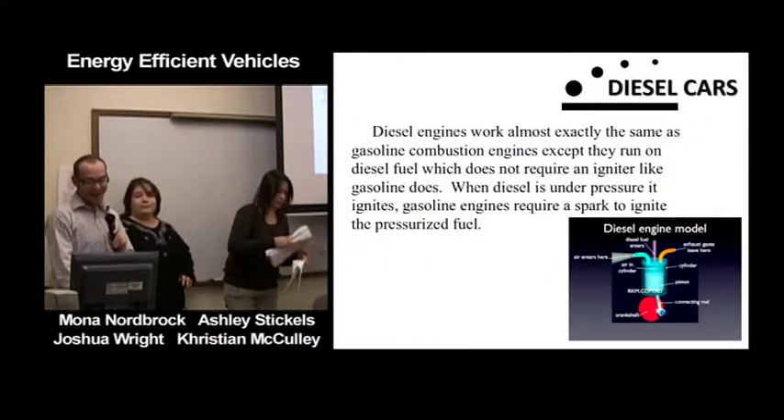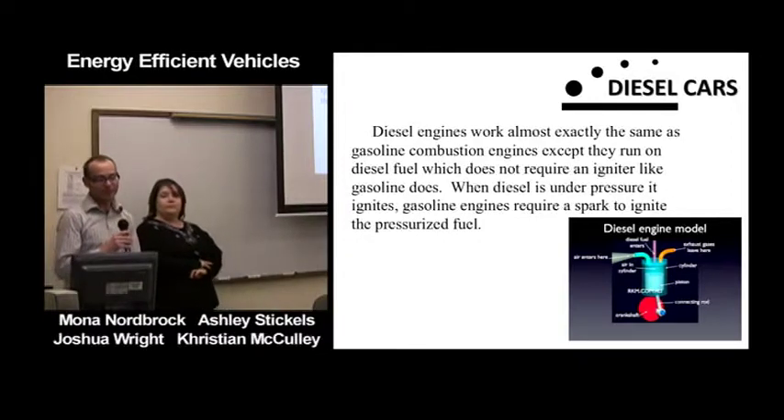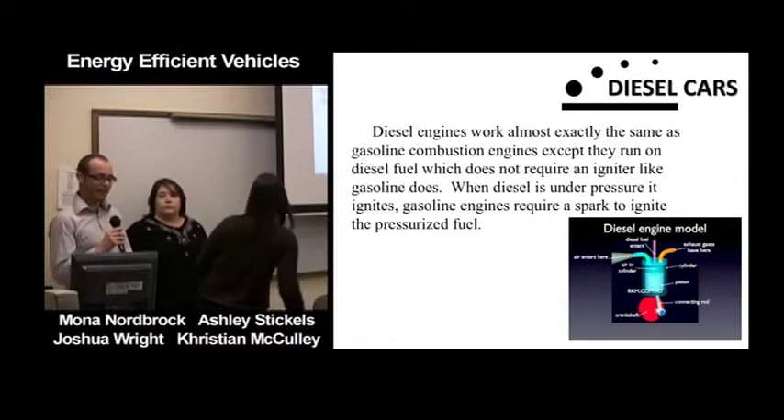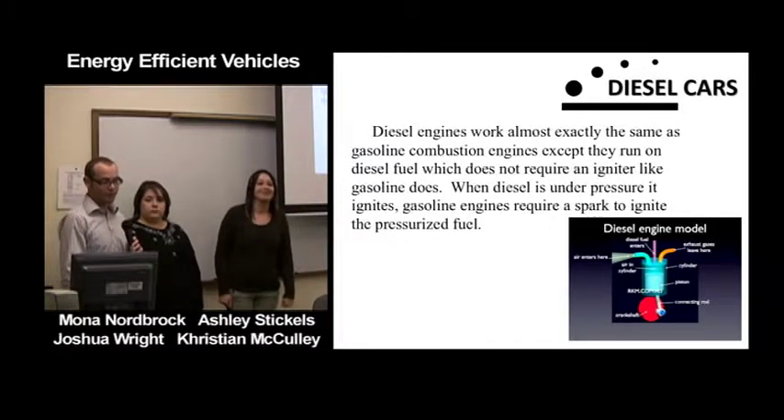Diesel engines work almost exactly the same as a regular gasoline combustion engine, except they run on diesel fuel. Diesel fuel does not require an igniter — diesel ignites under pressure. Gasoline engines require a spark plug to ignite, as opposed to pressurized fuel.